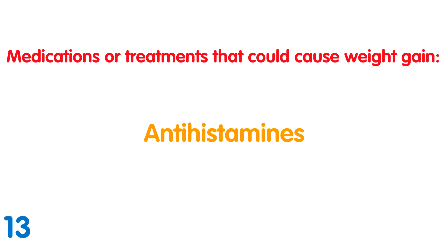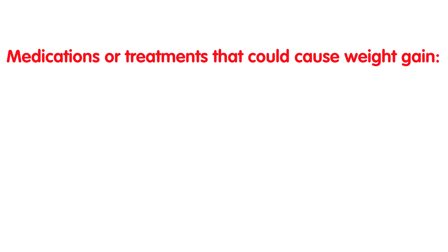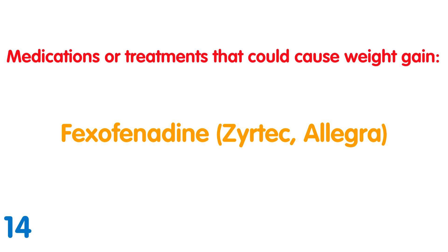Antihistamines: These are drugs that can be prescribed or bought off the shelf to counter the effects of allergies such as sneezing and itchy skin. A 2010 study found that people taking prescription antihistamines such as Allegra and Zyrtec were 55% more likely to be overweight than those not taking the drugs, with men more likely to gain weight than women.